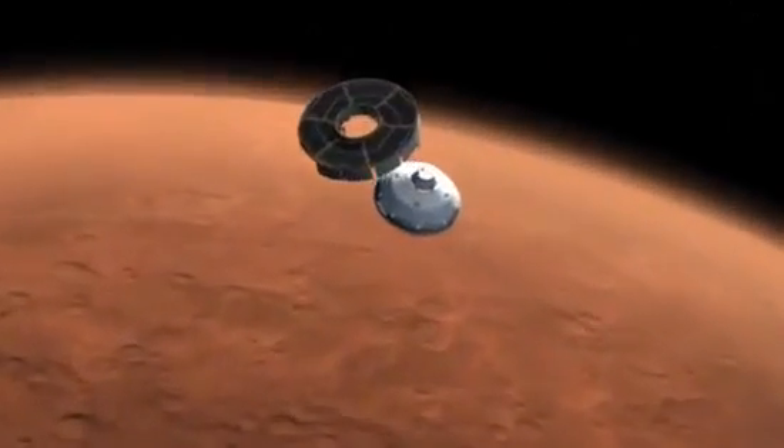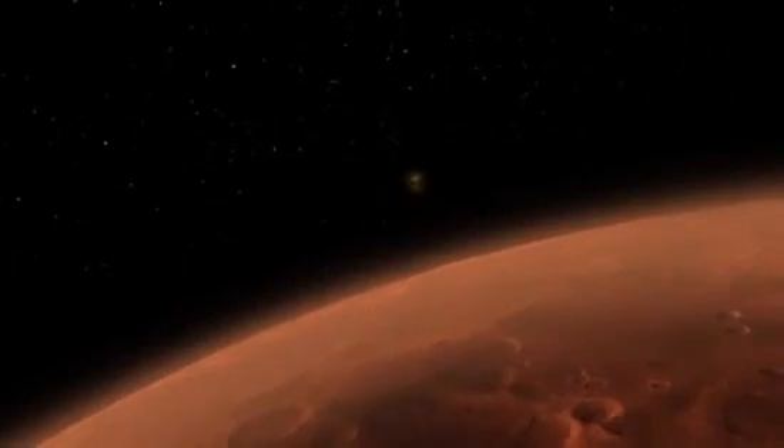Ten minutes before hitting the atmosphere, the cruise stage separates and final preparations for entry begin.